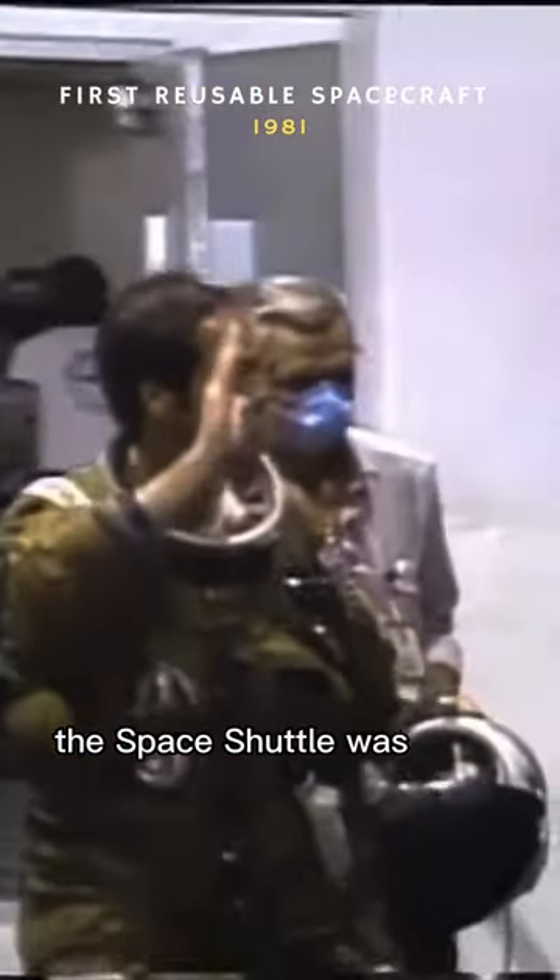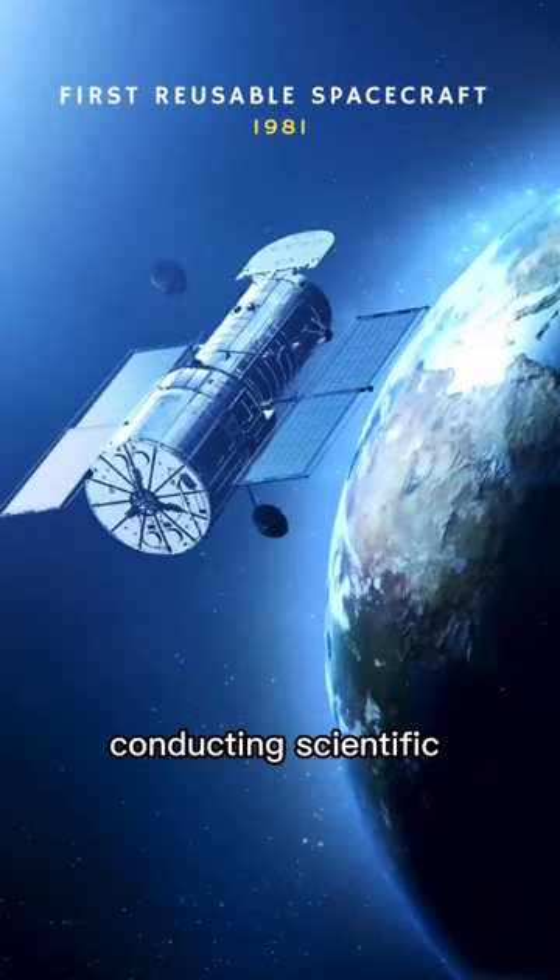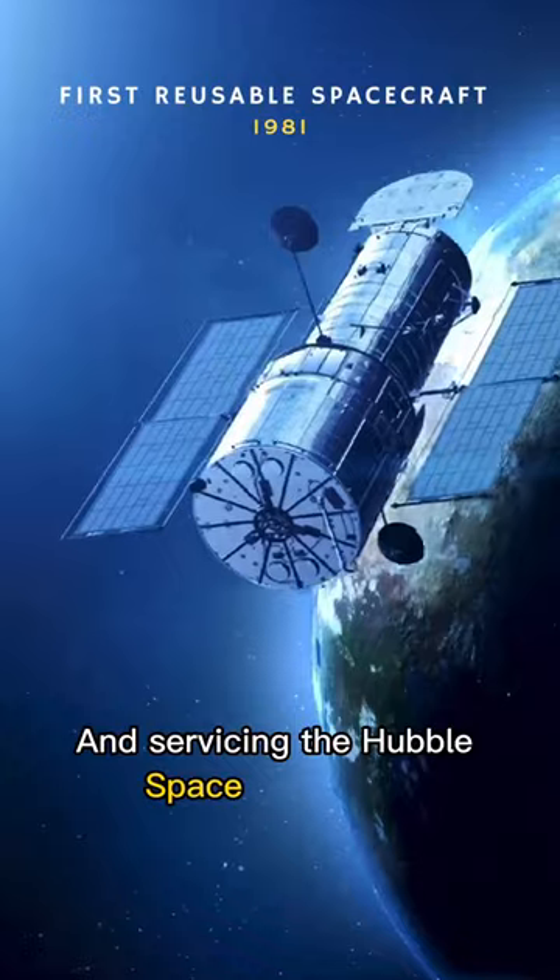During this time, the space shuttle was used for a variety of missions, including deploying and repairing satellites, conducting scientific research, and servicing the Hubble Space Telescope.